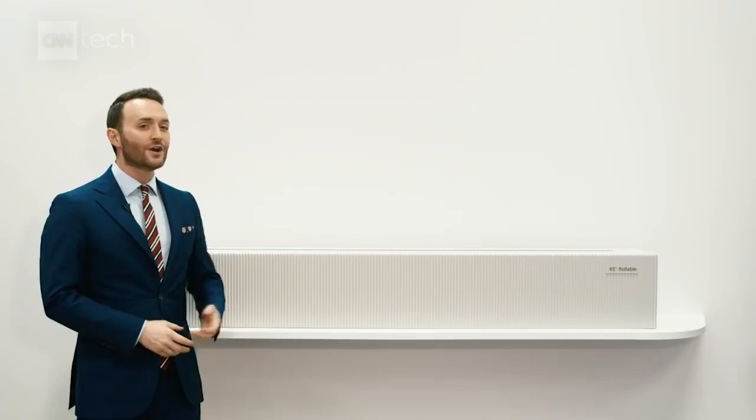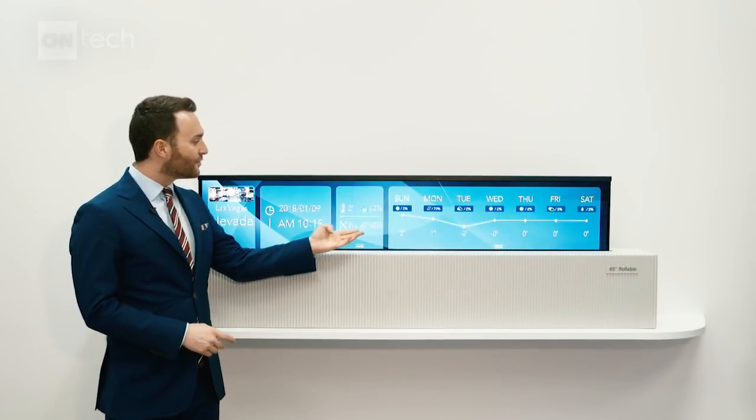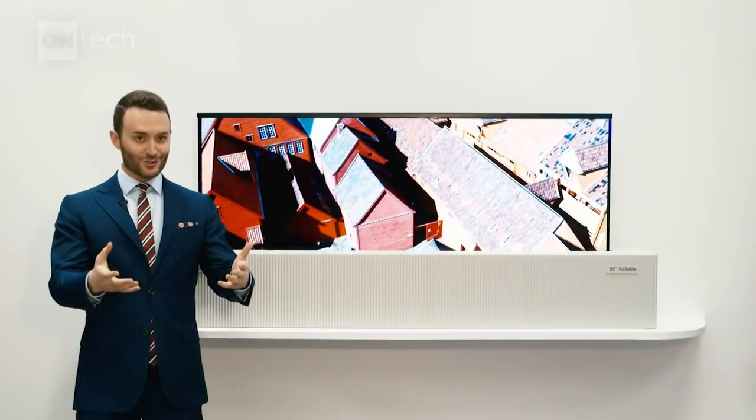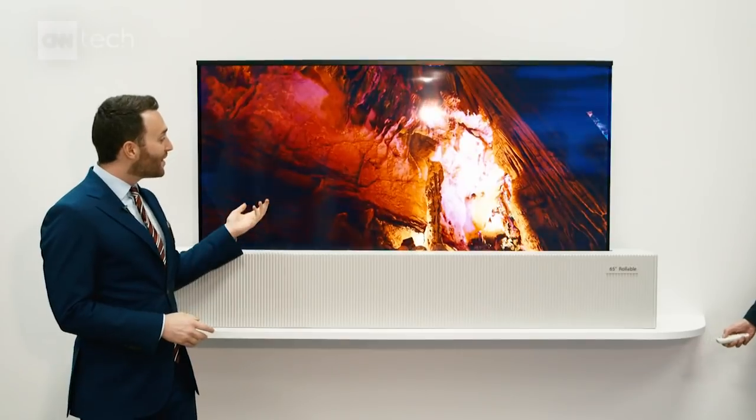So what's the point of having a rollable television? You can tuck it away when you're not using it, but LG Display thinks you might actually want to use your television at different heights — maybe just to know what music is playing in the house or what the weather is. They also think you might want to use a super wide format like we're used to in movie theaters, or possibly just watching television in the format we've all become accustomed to. Imagine that.